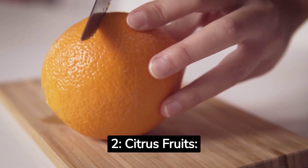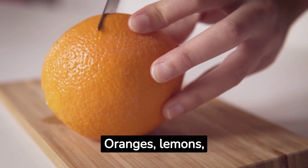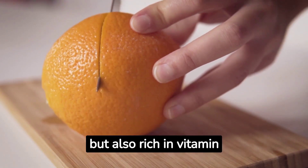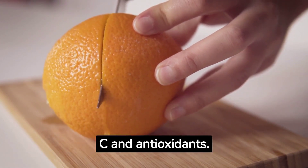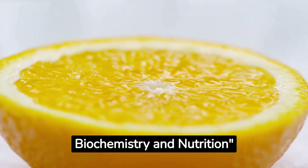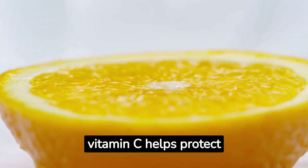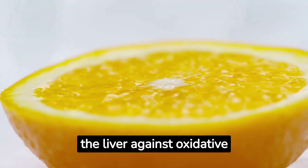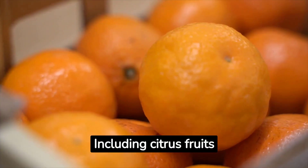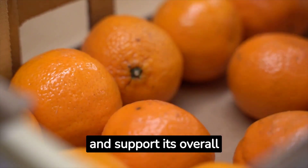2. Citrus Fruits. Next on our list are citrus fruits. Oranges, lemons, grapefruits, and limes are not only refreshing but also rich in vitamin C and antioxidants. According to a study published in the Journal of Clinical Biochemistry and Nutrition by Nakamura et al., 2012, vitamin C helps protect the liver against oxidative stress caused by harmful substances. Including citrus fruits in your diet can aid in liver detoxification and support its overall health.